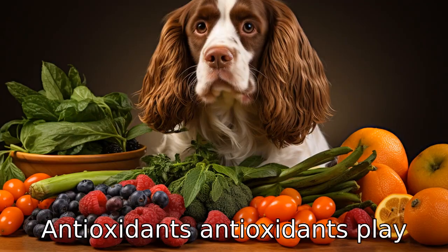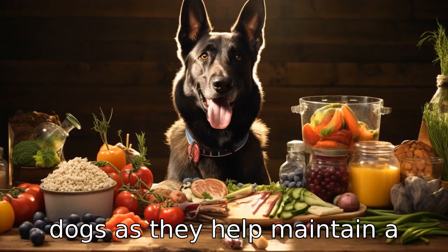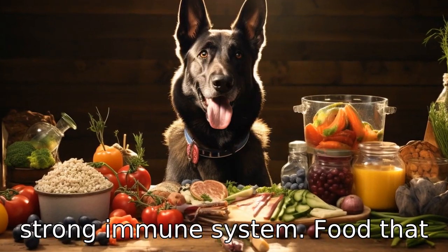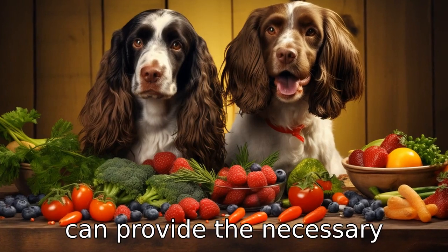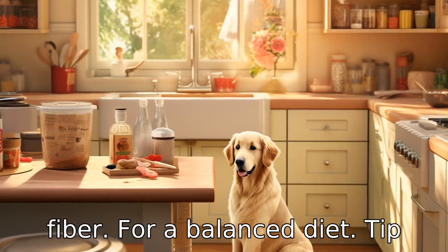Tip 3: Look for antioxidants. Antioxidants play an essential role in more mature dogs, as they help maintain a strong immune system. Foods that include fruits and vegetables can provide the necessary antioxidants, vitamins, and fiber for a balanced diet.